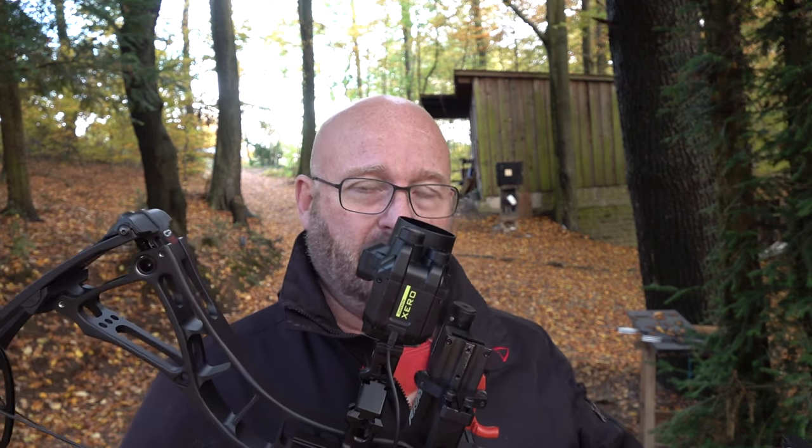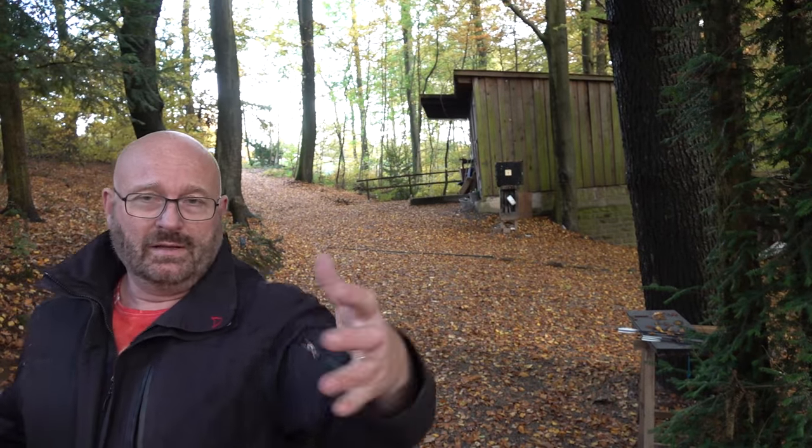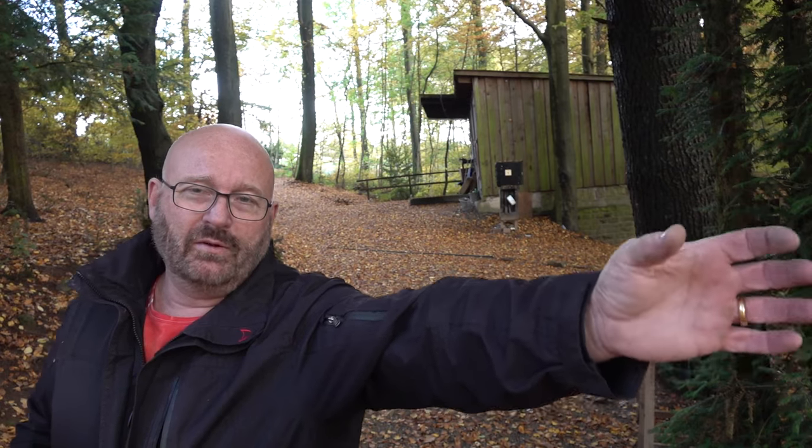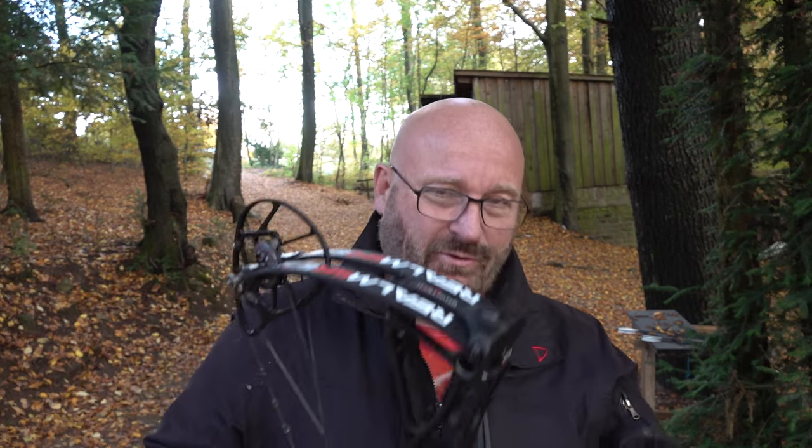Now let's talk about the Garmin Xero A1i sights. I think this is a hype product and it doesn't really work well for me. First, I hate the weight — it's actually not lightweight at all, coming in at around 800 to 900 grams. It doesn't sound like much, but it comes on top of the bow weight and is protruding at the very end of your arm. Just try holding a beer can steady for a minute — it gets uncomfortable fast. So if you shoot a lot, it tires you out quickly.